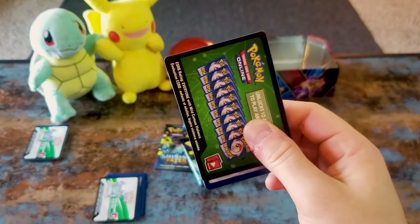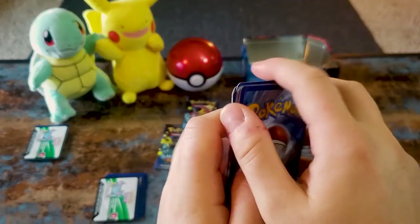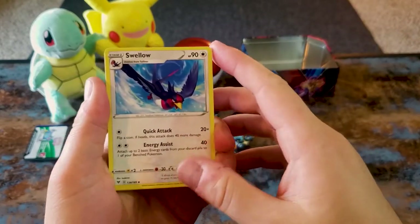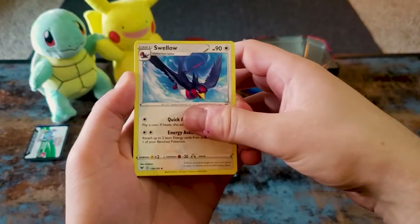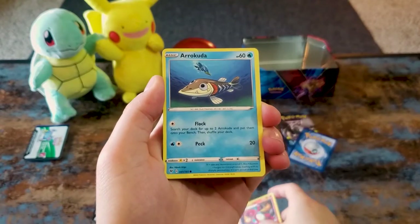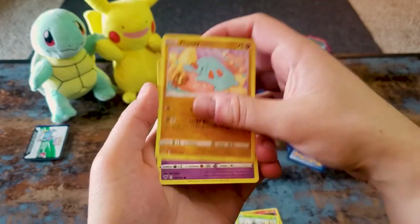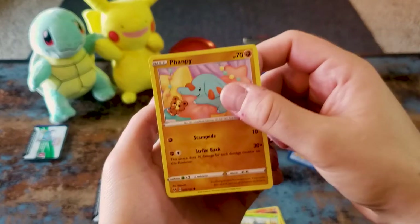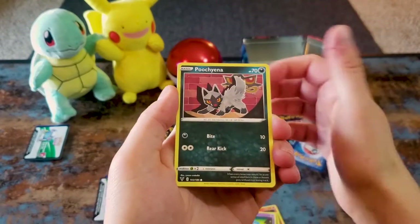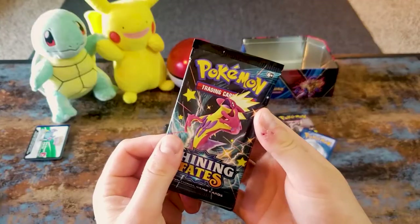And a green — might as well open these. Water Energy — sorry guys, no drinks yet. League Staff, Charmeleon, Arrokuda. It's Farfetch'd — not Panfee, which I thought it was for my entire life! Quagsire and Barraskewda. Another Shining Fates pack.